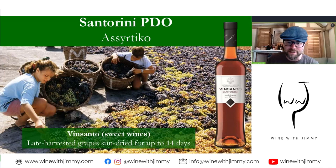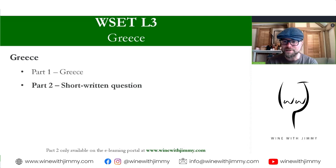That brings us to the conclusion of this first part on Greece, covering everything you need to know. Please do join me for Part 2, which looks at a short written answer question. If you have any comments or questions, please get in touch by commenting below. To see the short written question, you will need to sign up to the portal at winewithjimmy.com. I've been Jimmy Smith — ciao for now, goodbye.